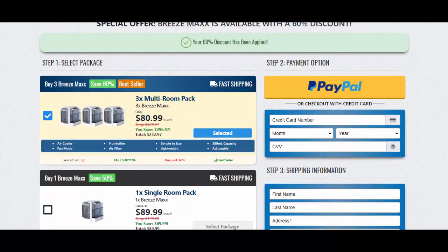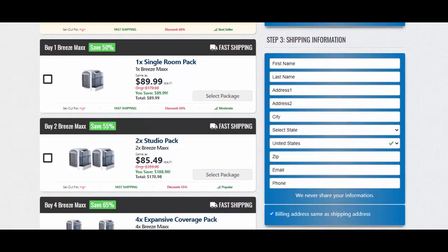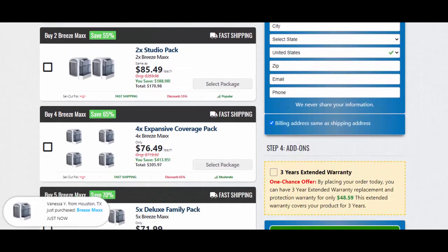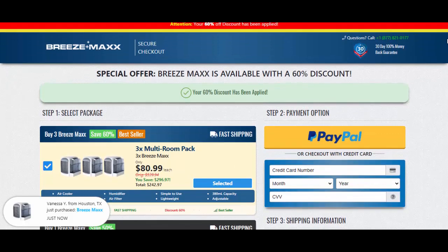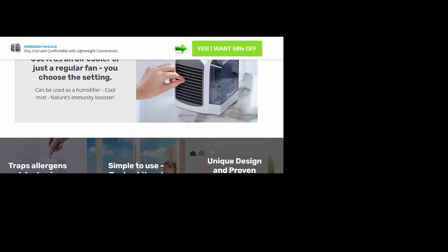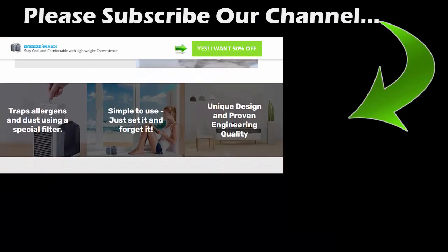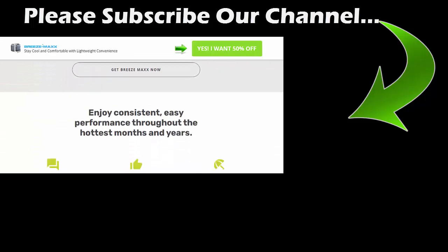Sorry, we can't recommend it. In case you want to give it a try, then pay using PayPal because a refund will be a bit easier using this payment method. In case you have ordered this product, please share your Breeze Max reviews in the comment section. It will be really helpful for other viewers.